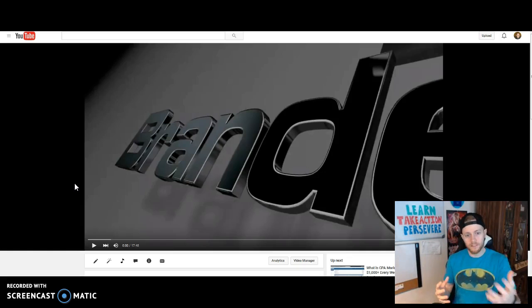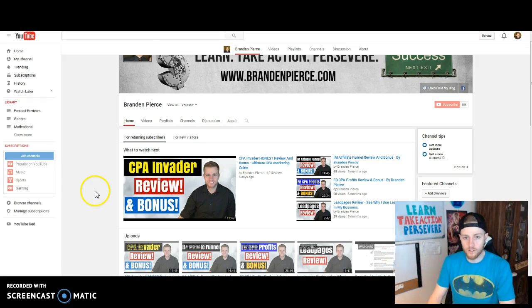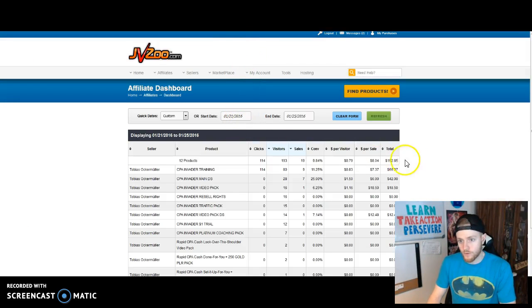This video is 17 minutes, but I like to go in-depth — I want people to know that Brandon gave that review, I want them to know, like, and trust me while building my brand. You can do a video review that's as short as five minutes and that's fine. Here's an example: this was a recent video I did for a product called CPA Invader. My most recent one has over 1,200 views, and on this promotion I made $152 so far.